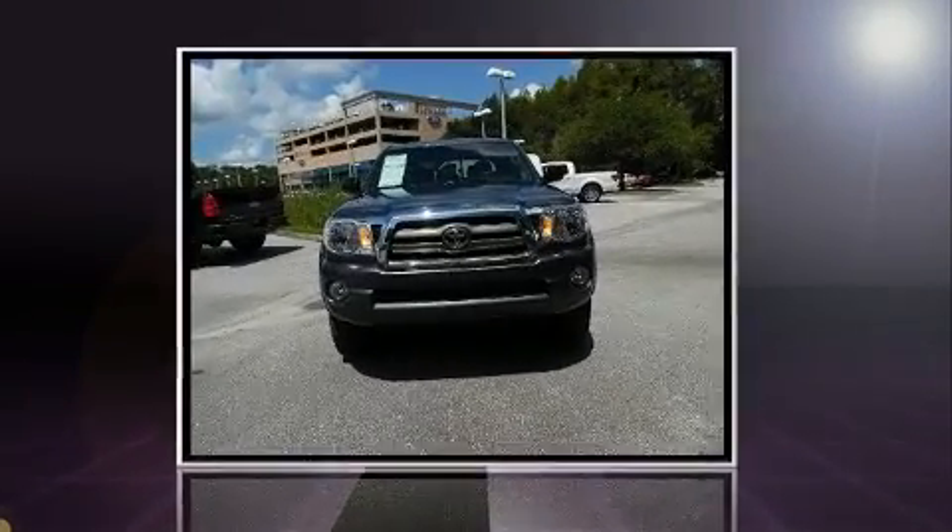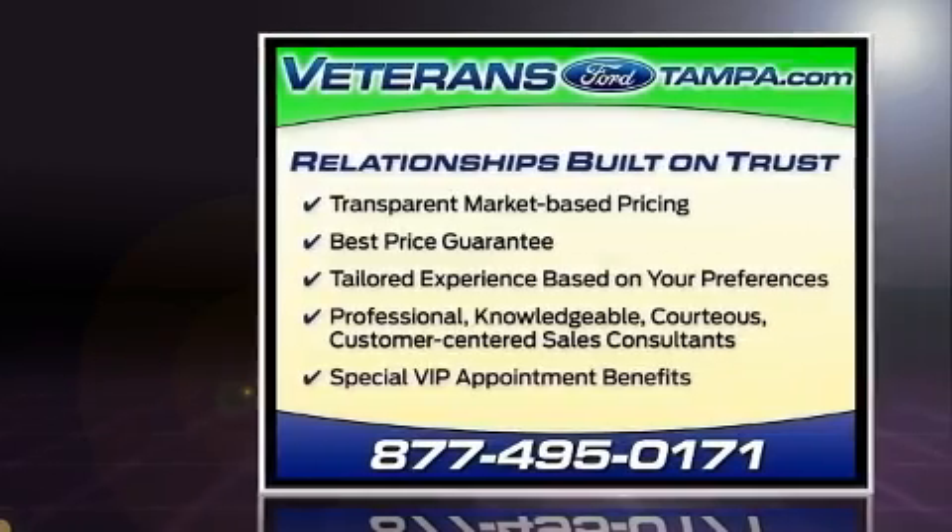You're going to love the 2010 Toyota Tacoma. This four-door, five-passenger truck is still under 75,000 miles.